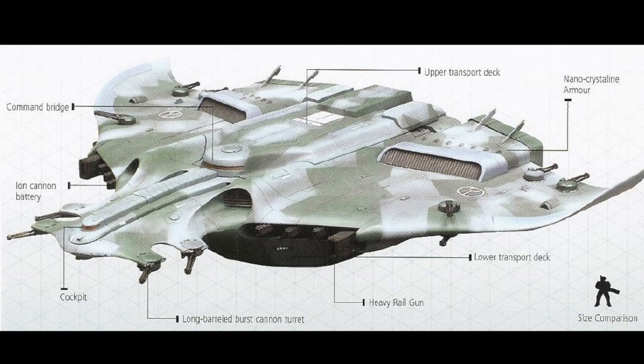Alongside ballistic suits, these are the Tau's equivalent to an Imperial Titan or an Ork Gargant.